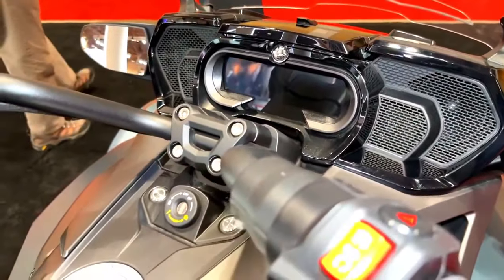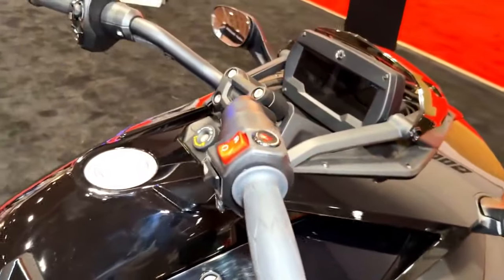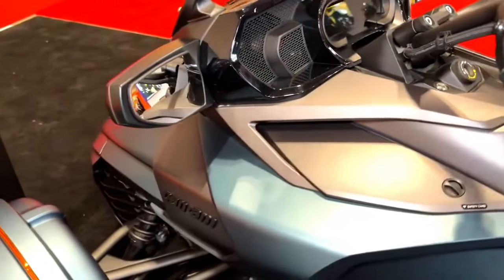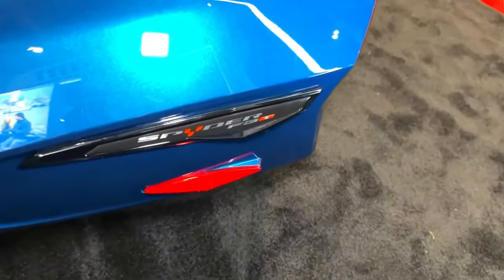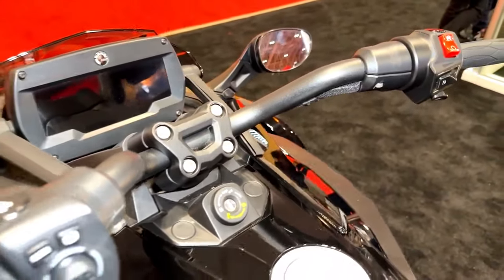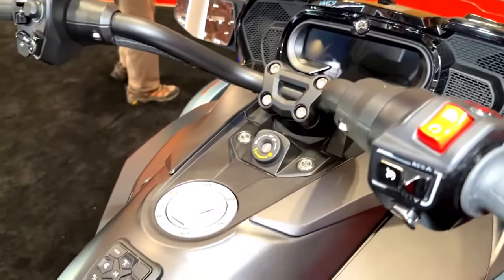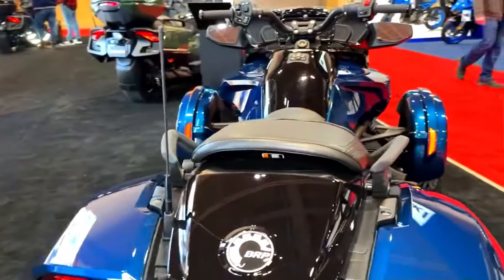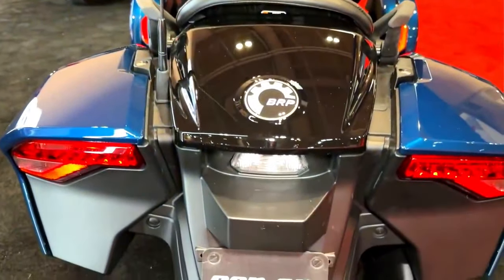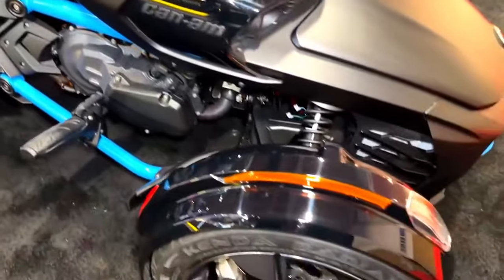The 2024 Can-Am Spider F3 promises to be a revolutionary entry in the world of three-wheeled vehicles. With its diverse engine options, advanced technology suite, safety features, and commitment to customization, it's poised to offer riders an unparalleled blend of performance, innovation, and style. As the release date approaches, enthusiasts and riders alike eagerly await the chance to experience the future of riding with the 2024 Can-Am Spider F3.